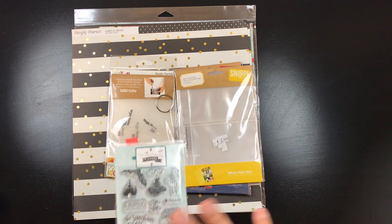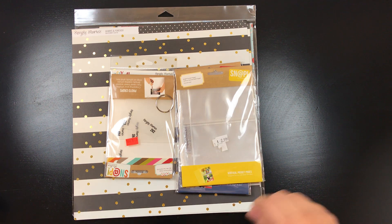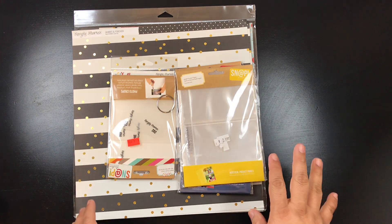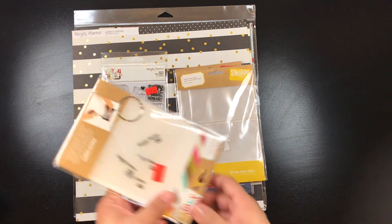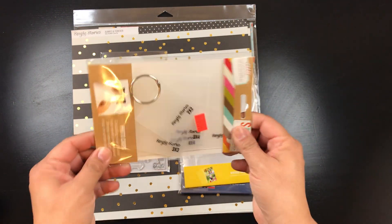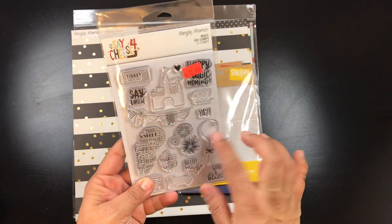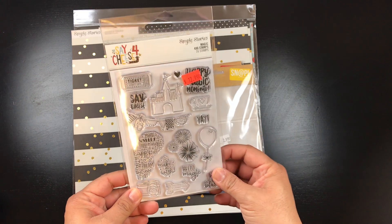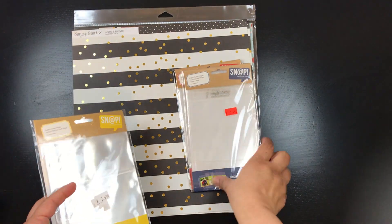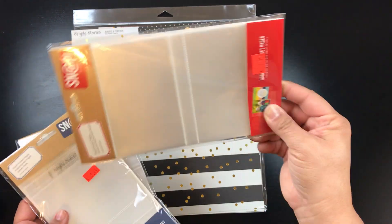I was going to go to the Scrap That booth for Simple Stories stuff but the line was too long. Then Liz convinced me to go to the Simple Stories booth since the line was shorter. I was only going to buy a $5 photo crop set — squares and rectangles — but ended up spending $45. I got that plus the Say Cheese 4 stamp set, which is so cute.